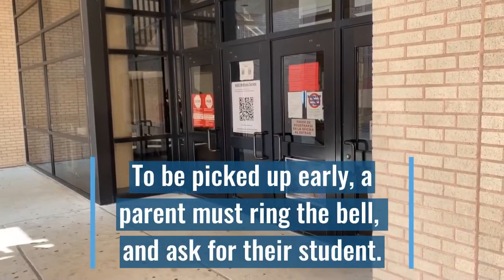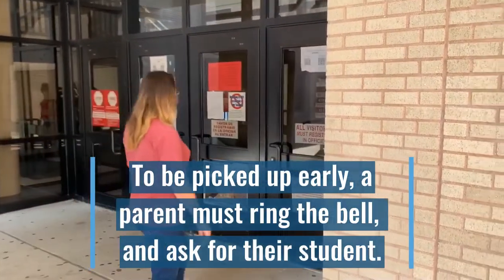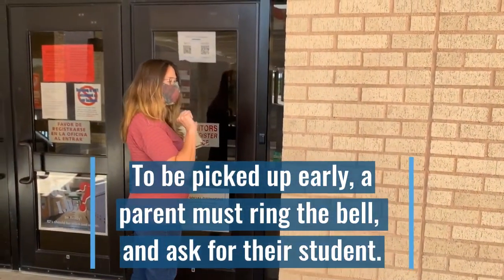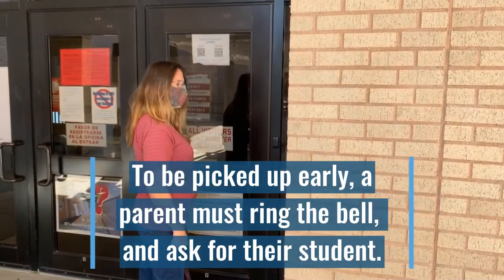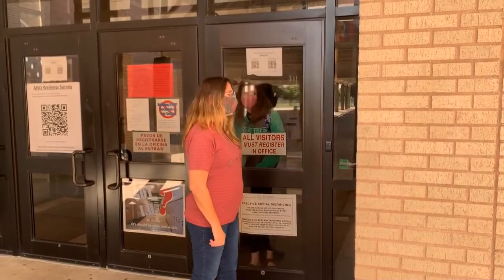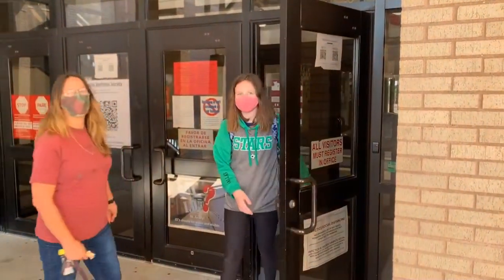If a parent needs to pick a student up early, they will need to proceed to the doorbell and allow the front office staff to call their student to the door. The parent can wait outside for their student to be released and then they may go home together.